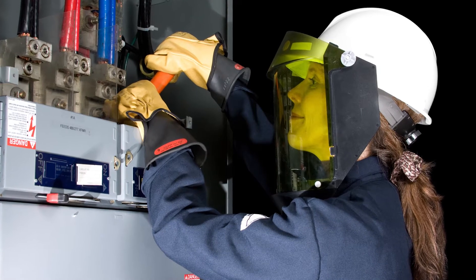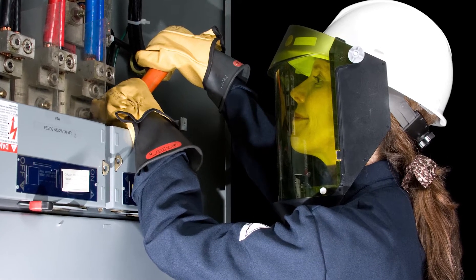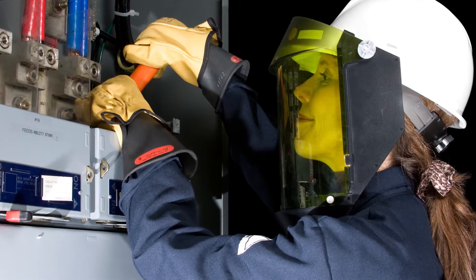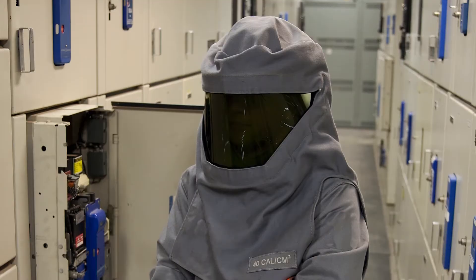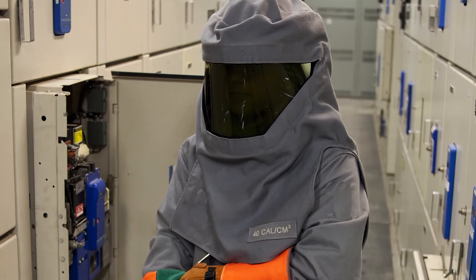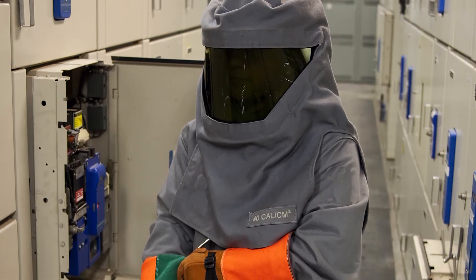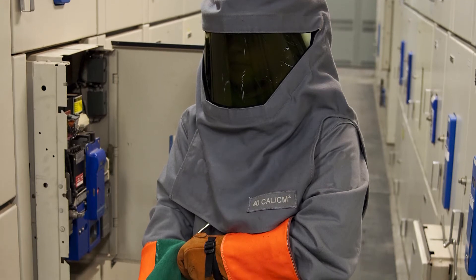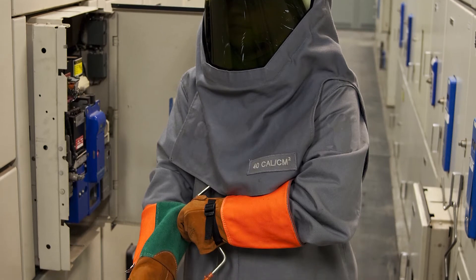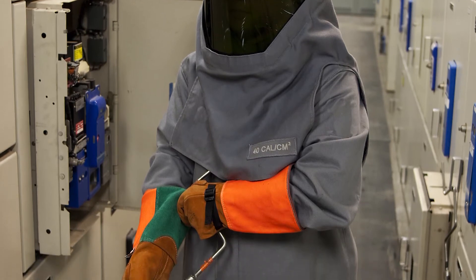There are various garments and degrees of protection in arc flash protective gear, and choosing the appropriate gear for the job is very important. Personal protective equipment may not be able to fully negate the effects of an arc flash should they happen, but when used properly,